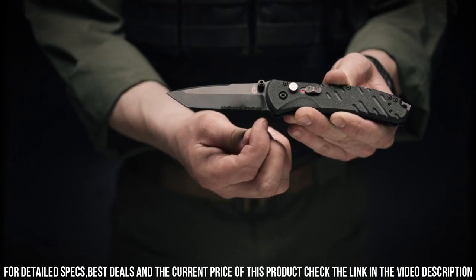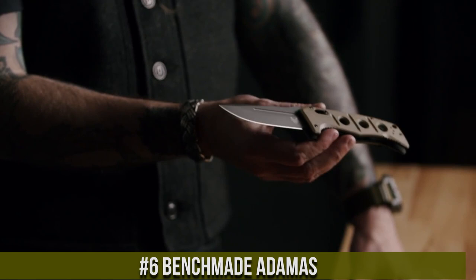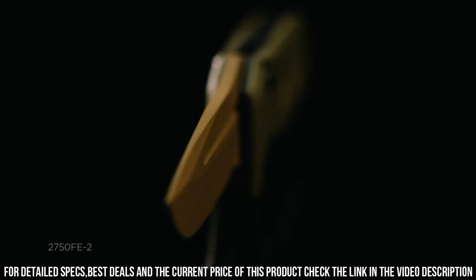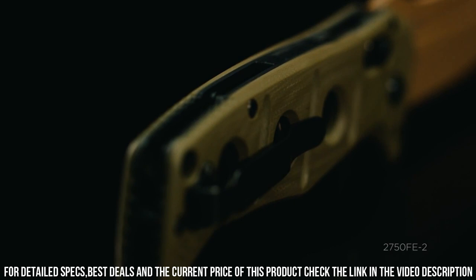Number 6. Benchmade Adamas — a rugged and dependable folding knife built to withstand the toughest conditions. Designed with input from military and law enforcement professionals, the Adamas is a true workhorse. Its 3.82-inch D2 tool steel blade is known for its exceptional strength and edge retention, making it ideal for heavy-duty tasks. The blade deploys smoothly with ambidextrous thumb studs and locks securely into place with the AXIS locking mechanism.